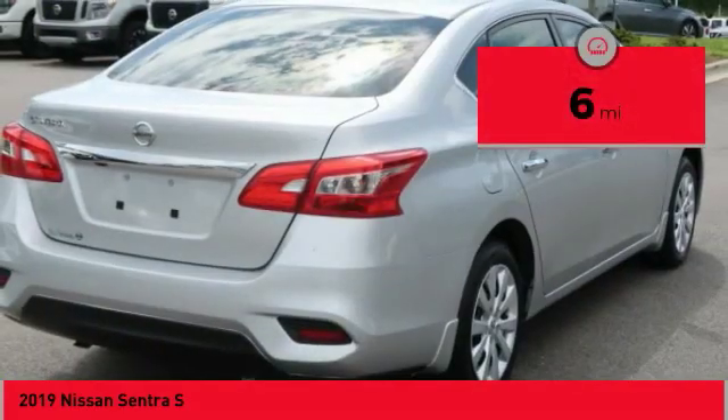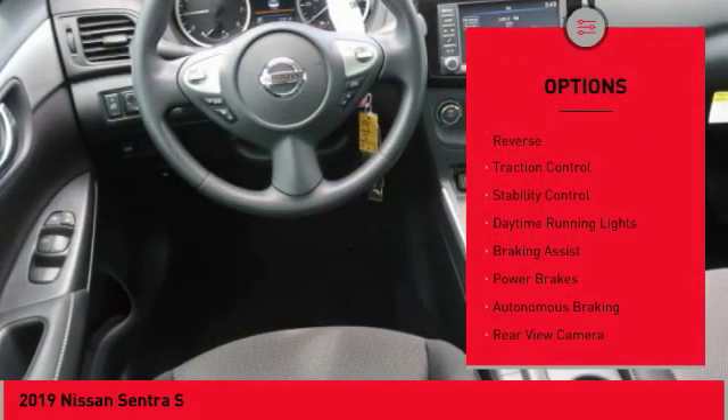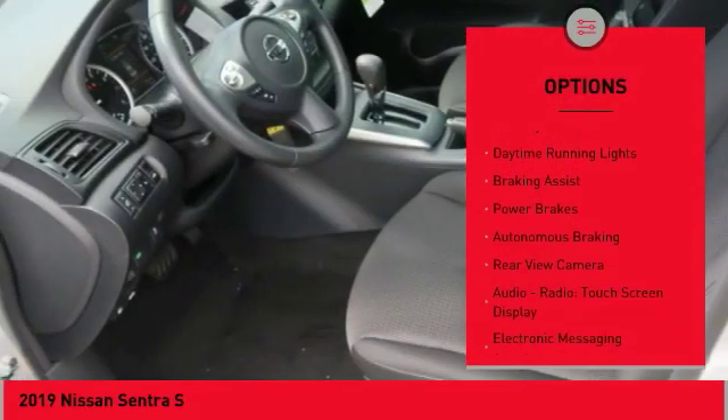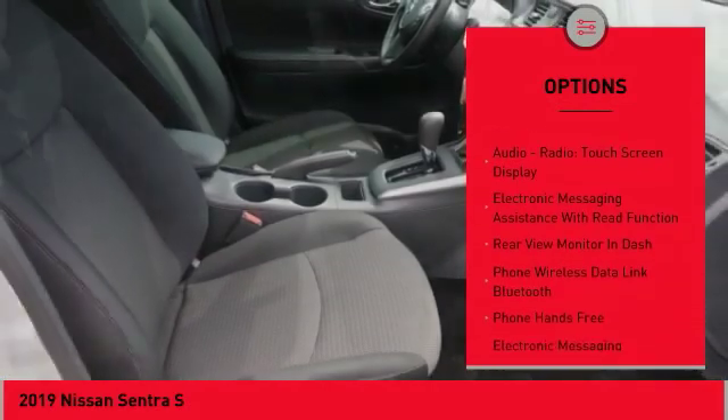This vehicle has less than 100 miles. Here are some of this vehicle's great options: power windows with safety reverse, traction control, stability control, daytime running lights, and braking assist.